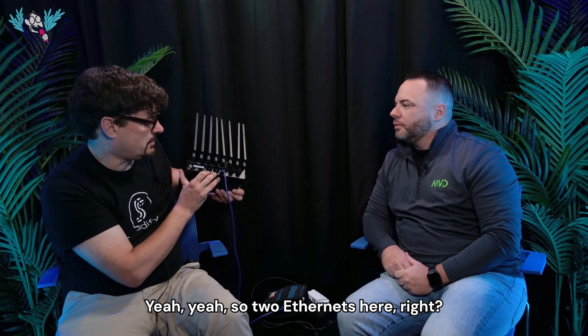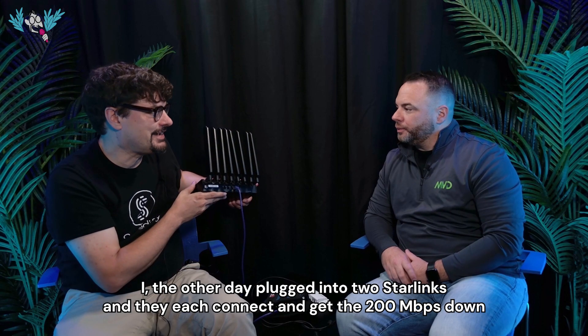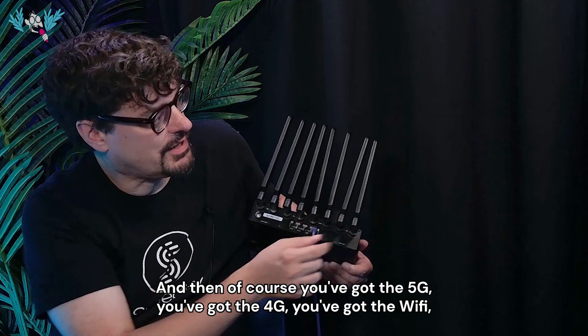The other day I plugged into two Starlinks — they each connect and get 200 down and 40 up — and you can run them both into this and have them bonded. And then of course you've got the 5G, the 4G, and the WiFi.